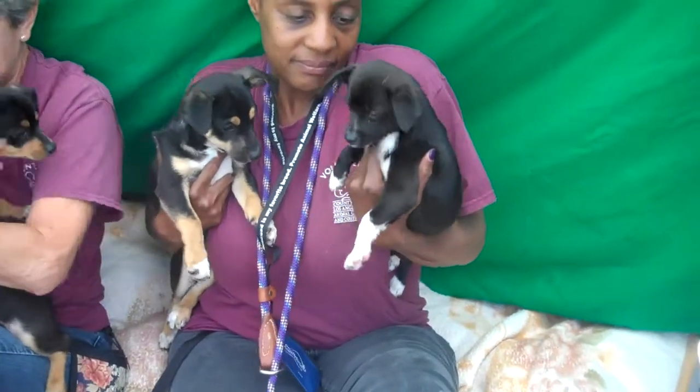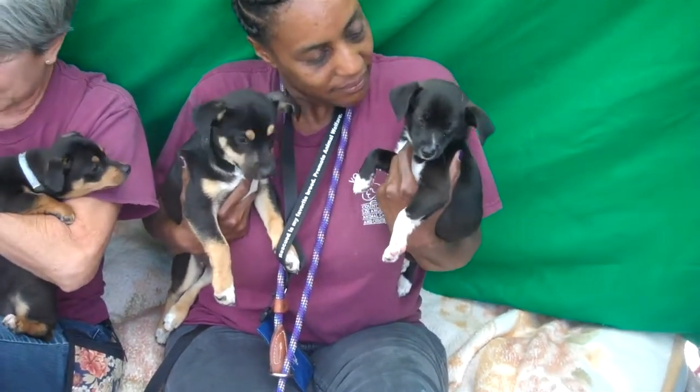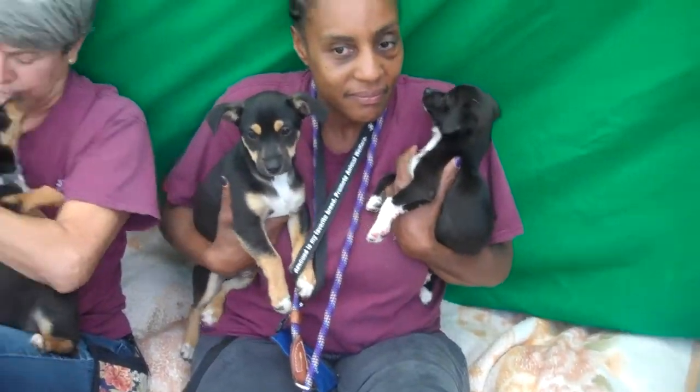And then over here we have — oh, this is so confusing — we have Bobby, whose ID number is A4937533. He weighs almost seven pounds; he's the bruiser of the group. And little black-faced Matthew is A4937532 and he's a tiny three and a half pounds.